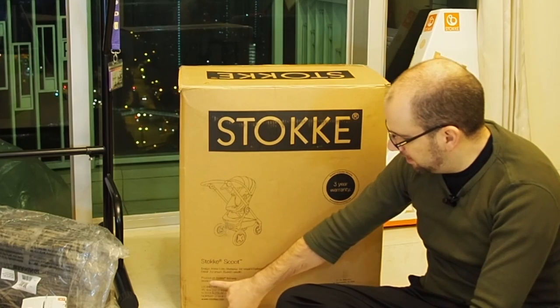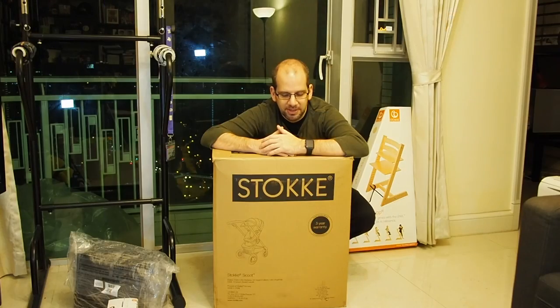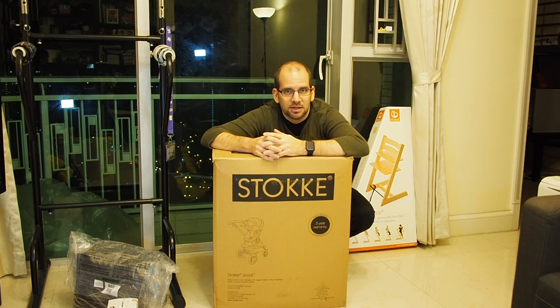The key thing is it's a Norwegian company but of course made in China. Since my kid is hopefully not going to be chewing on this too much, I'm not too worried about it. Given that this is sold in the EU and the US, I'm sure the quality standards on materials are a lot higher than if I were to buy a local Chinese brand here in Hong Kong.